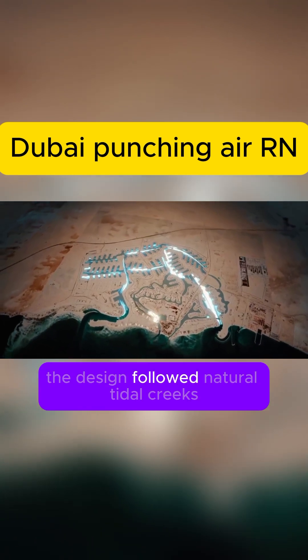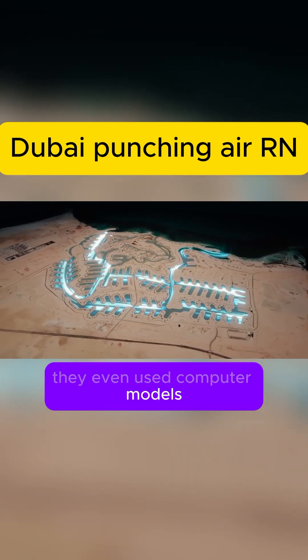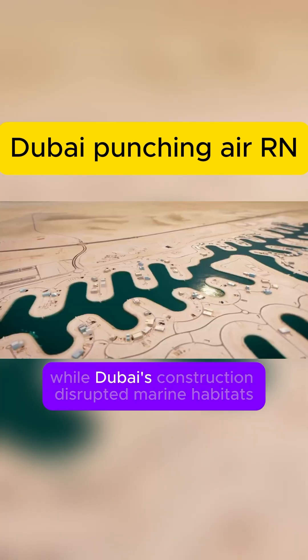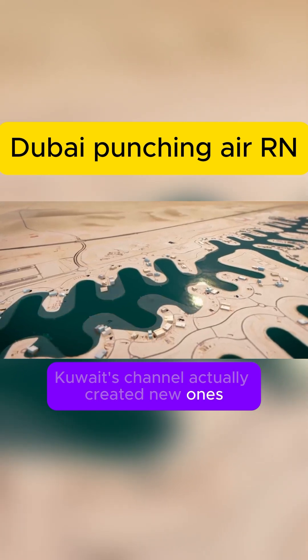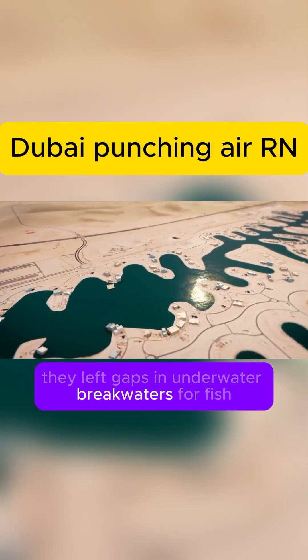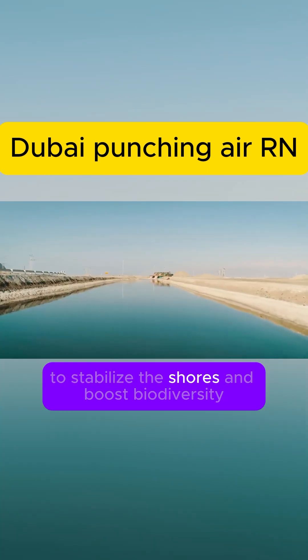Kuwait's Sea City design followed natural tidal creeks, letting the sea flow in and out. They even used computer models to make sure water always stays fresh and clean. While Dubai's construction disrupted marine habitats, Kuwait's channels actually created new ones — they left gaps in underwater breakwaters for fish and planted mangroves and salt-tolerant plants to stabilize the shores and boost biodiversity.